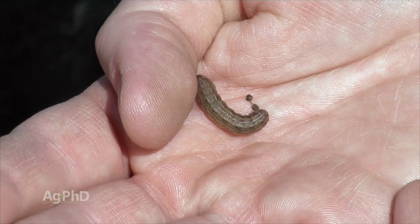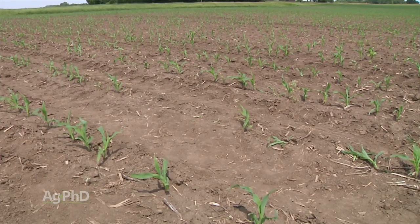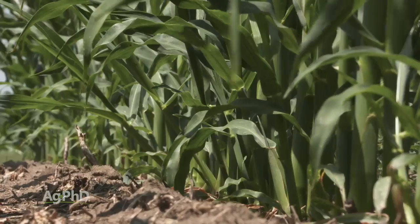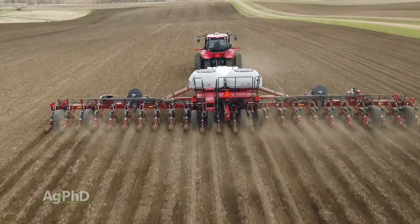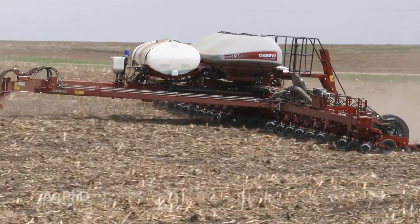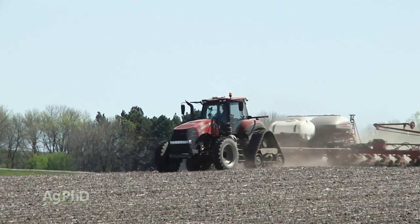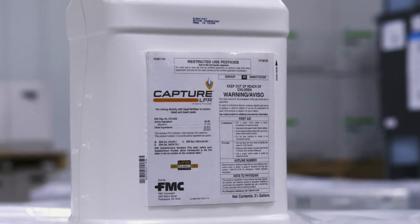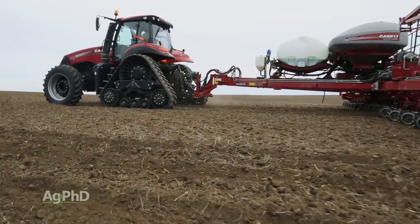Insecticides really don't cost that much money, and especially as you go for really big-time yield, you have to have a great stand, a great root system, and good stalks and leaves. Most planters today are not coming with insecticide application equipment as a standard feature, so we're adding things on aftermarket. Probably the easiest thing to add on is a liquid tank and liquid system — many farmers are already doing that for in-furrow fertilizer. You could do that for a product like Capture LFR, which mixes with fertilizer well, can be delivered right in the row, and is safe to the seed.